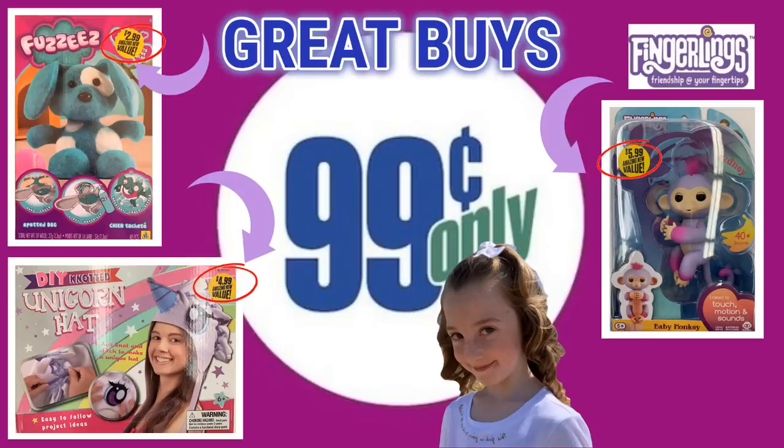You want to make sure and head on over to Allie's channel to see all the great finds that she found at the 99 cent store for kids. I'll link her video in the description box below.